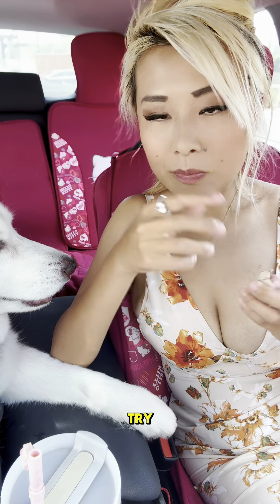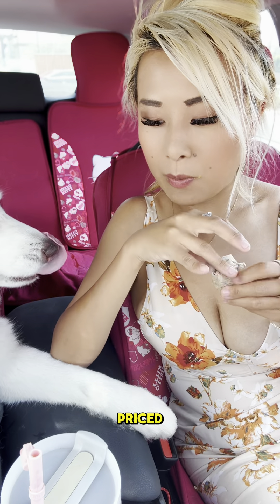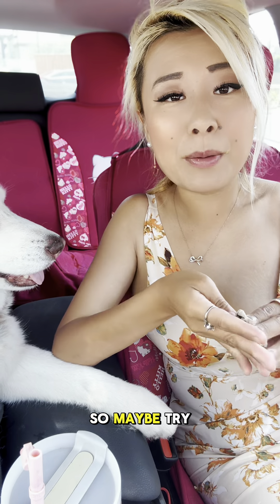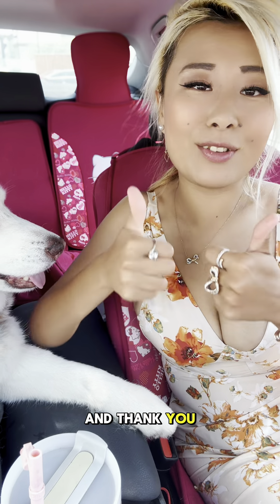I think it's definitely worth a try. The $5.99 was very well priced. Good sandwich, very good sandwich. Maybe try it out for yourself. Hope you guys enjoyed, and thank you for watching this video. Bye-bye.